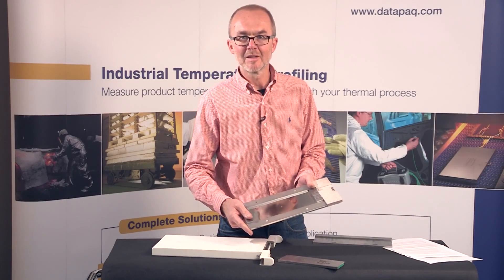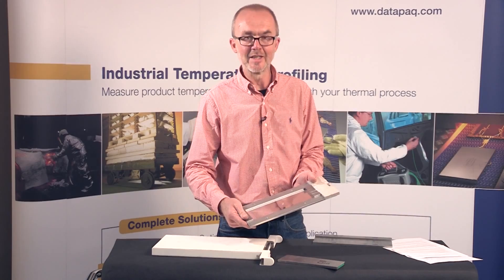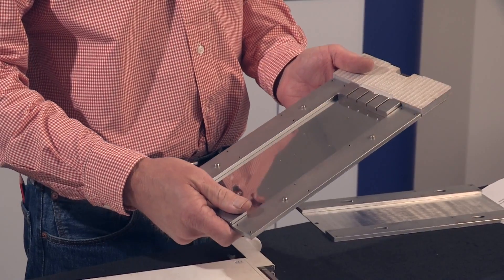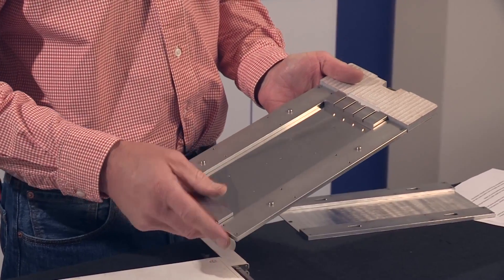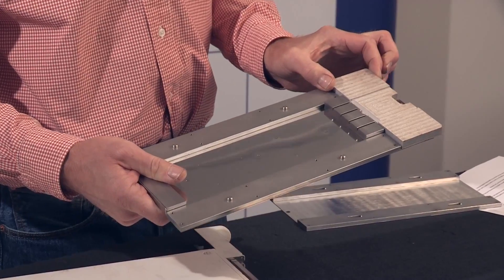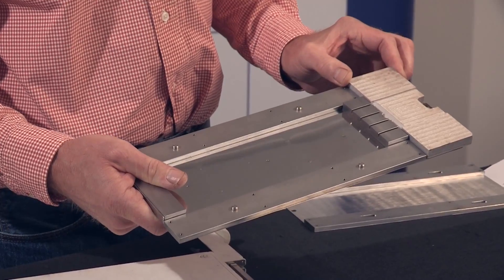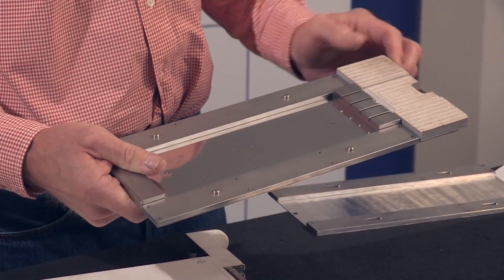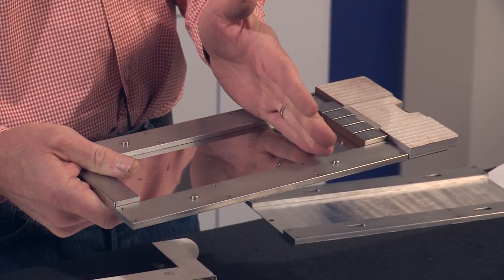Fitting between the barrier and the Q18 data logger is an all new solid heat sink. This is designed to combine thermal mass with rapid cool down, which are both important in this process. The front end of the heat sink over which the thermocouples pass has a high temperature mica insulation block to cut down the heat coming from the doors of the thermal barrier through to the data logger.